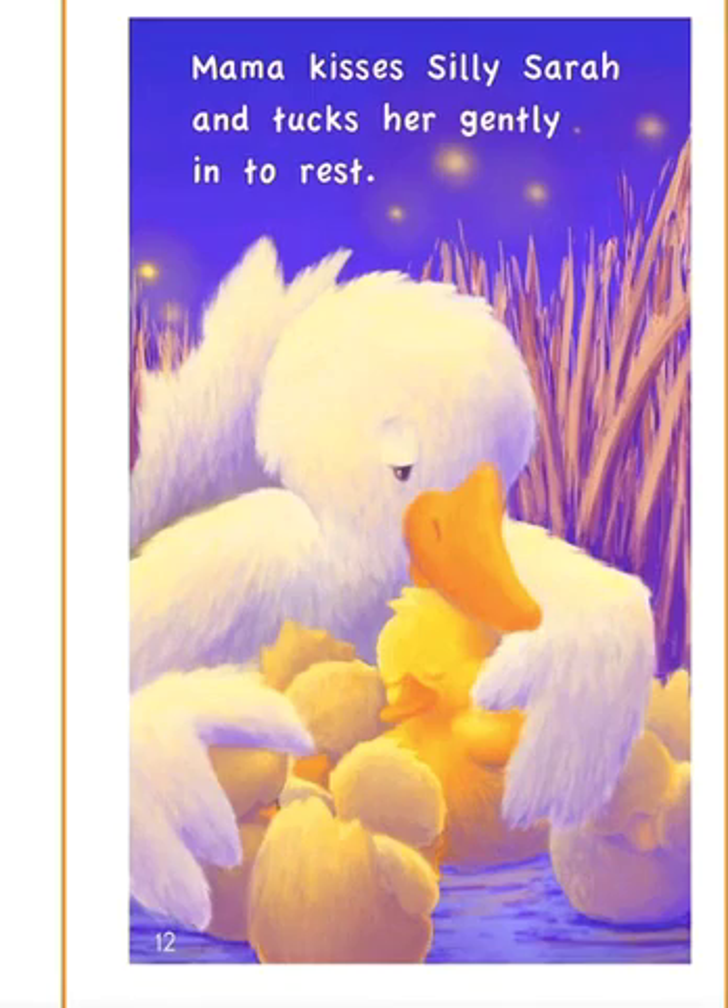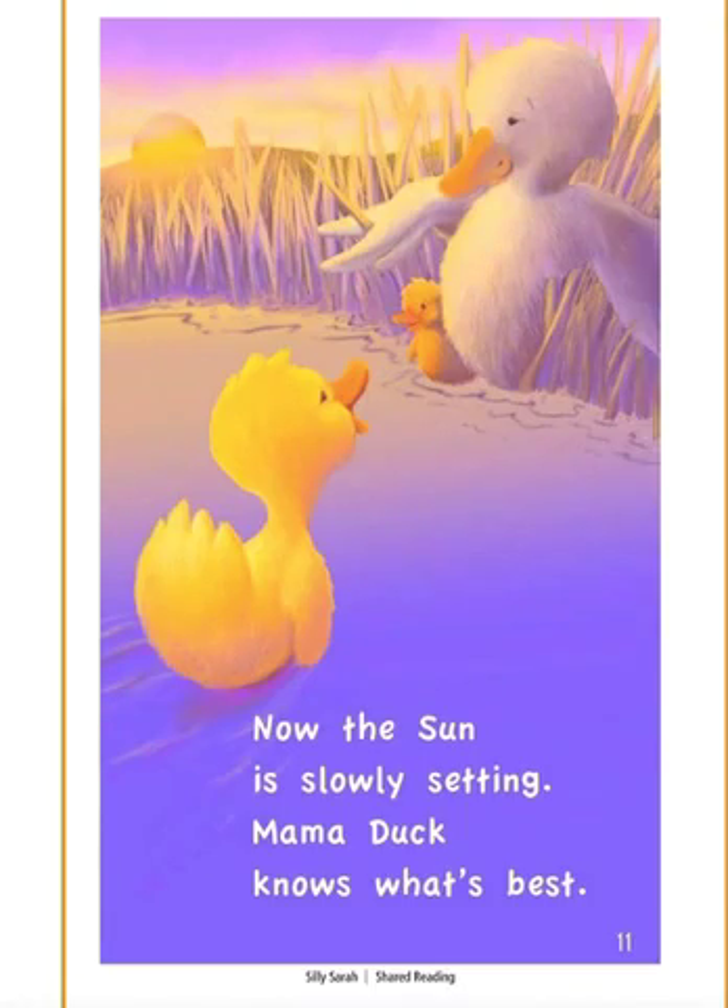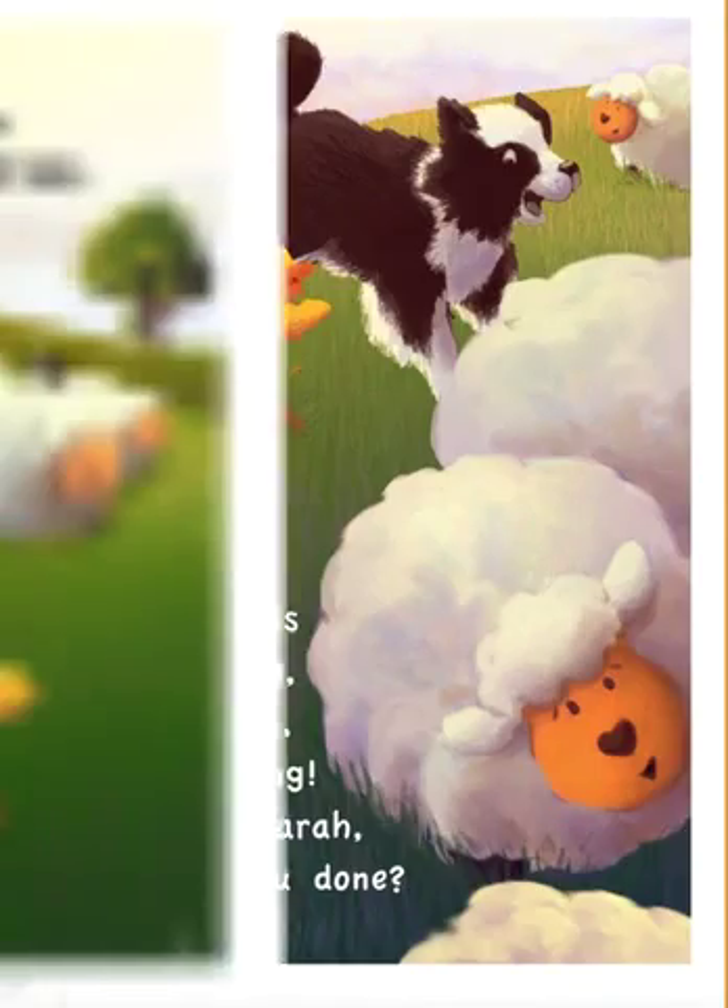Boys and girls, I want you to think about how do the readers know that Mama cares about Sarah. You are going to need to give two examples of how you know that Mama cares for Sarah.